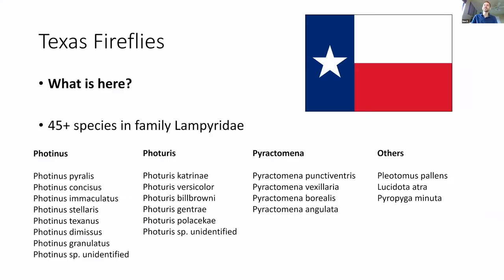So what's here in Texas? We've got several different genera present here. The predominant three are Photinus, Photuris, and Pyractomena, plus a couple others. This is what makes up our roughly 45 species. Some of the rarer ones aren't mentioned, but I'm going to talk about the more common ones.